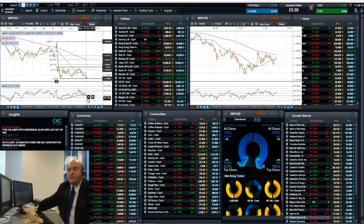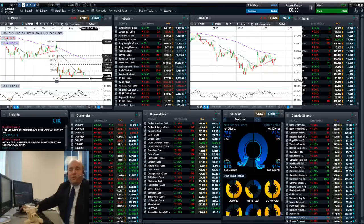The RSI is suggesting that downward pressure here is continuing to accelerate. If we do get a bounce, initial resistance would be back up around the 1.30 level.